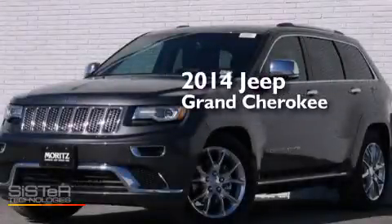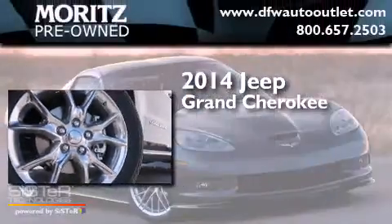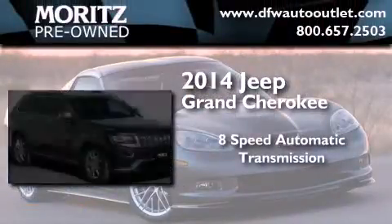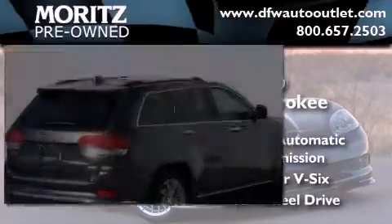This is a brand new 2014 Jeep Grand Cherokee. This SUV has an 8-speed automatic transmission, a 3.6-liter V6, and the added capability of 4-wheel drive.